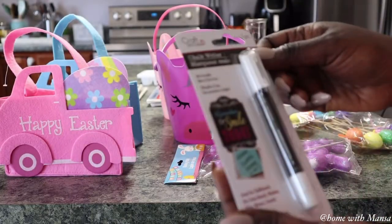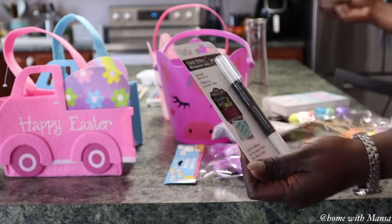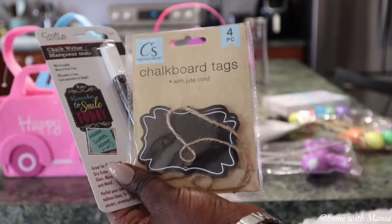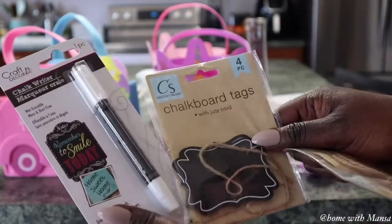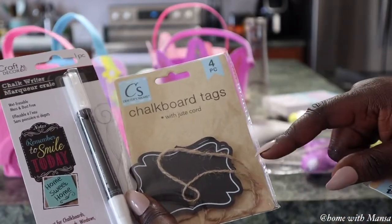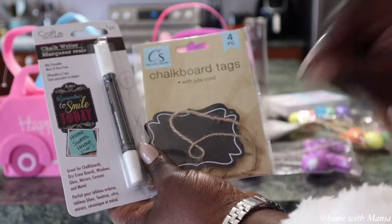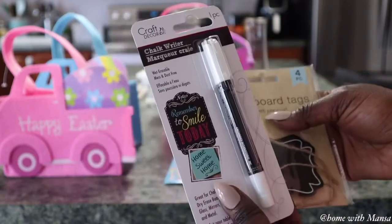I grabbed some chalk writers — I find these easier to use on my Dollar Tree chalkboard because they're mess-free compared to regular chalk, and my handwriting isn't the best. I already had some Dollar Tree chalkboard tags and these pair really well together. Some tags come with a jute cord, others with a clip or just as-is. To secure them you can use E6000 or a hot glue gun.